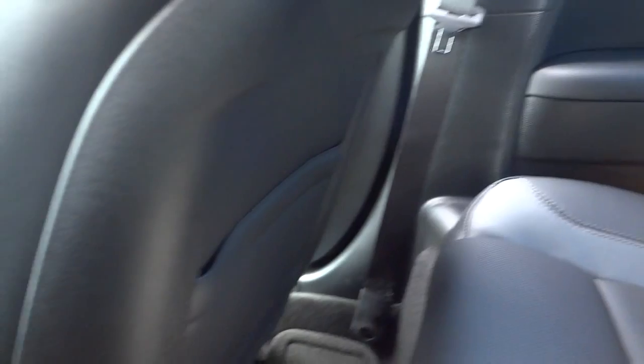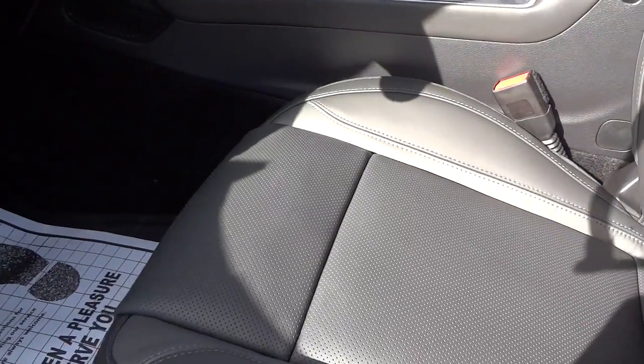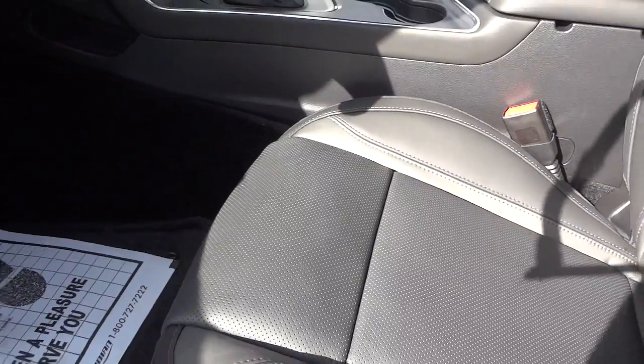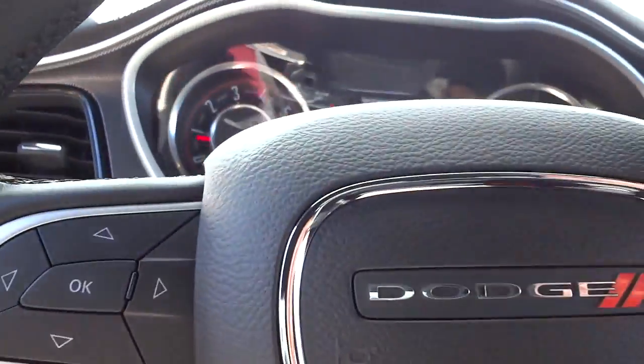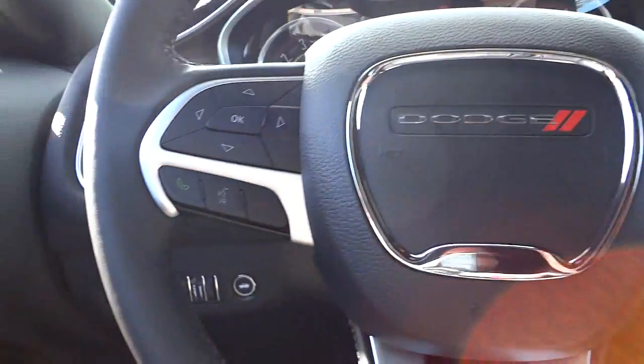In the back you've got a fold-down armrest with cup holders, airbags, speakers, and a pocket in the back of the seat. There are also some vents and a pocket back here. Moving into the vehicle — and don't worry, I'll show you the engine before we finish.